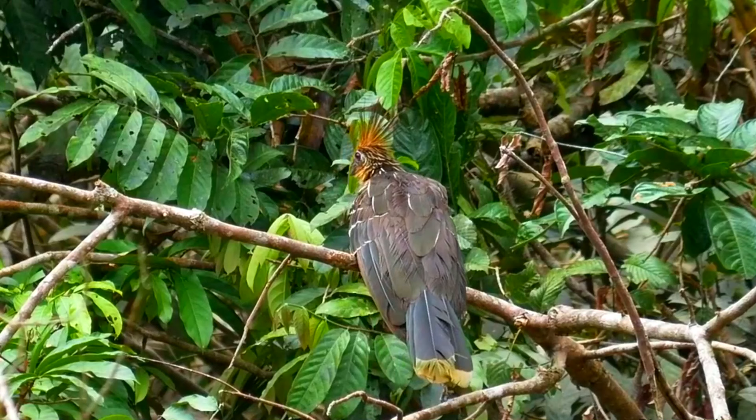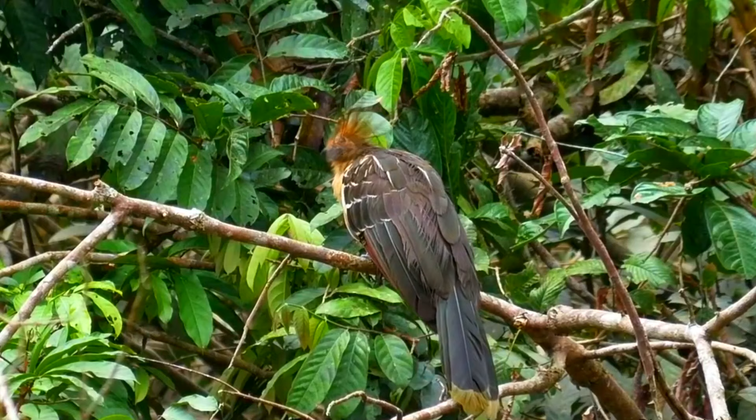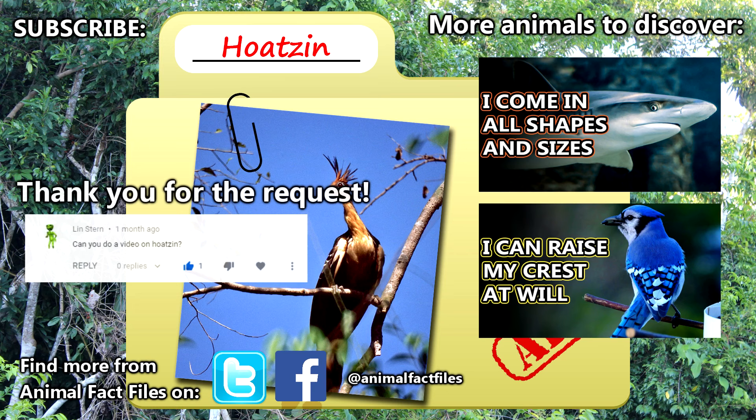In fact, the process can be so stinky, these birds are often described as smelling like dung. For more facts on Hoatzins, check out the links in the description. Thank you to Lynn Stern for today's request. Give a thumbs up if you learned something new today, and thank you for watching Animal Fact Files.